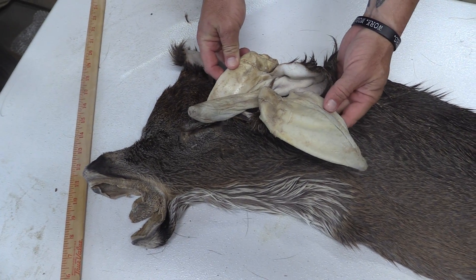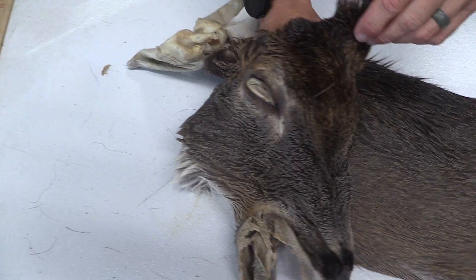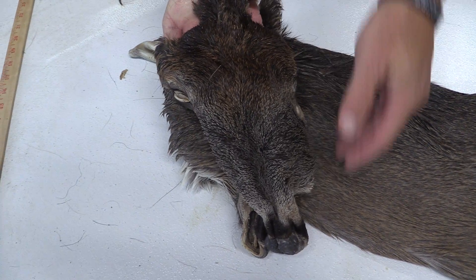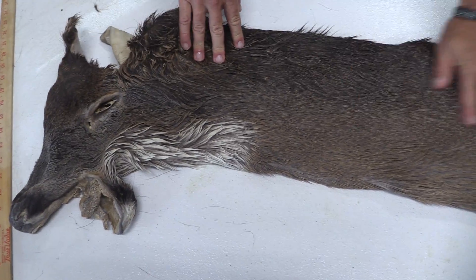Another big cape. Good ears on both. Eyes and ducts are really nice. Good color around the eyes. Good color on the forehead and no scarring all the way down to the nose. Super, super nice cape.